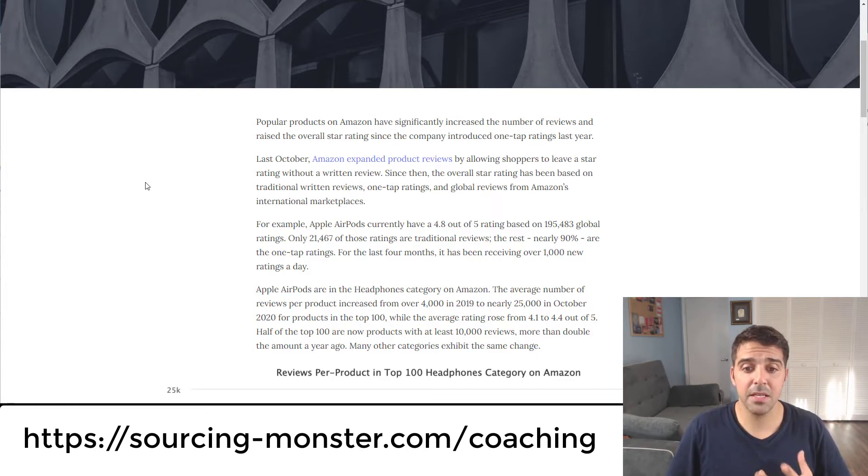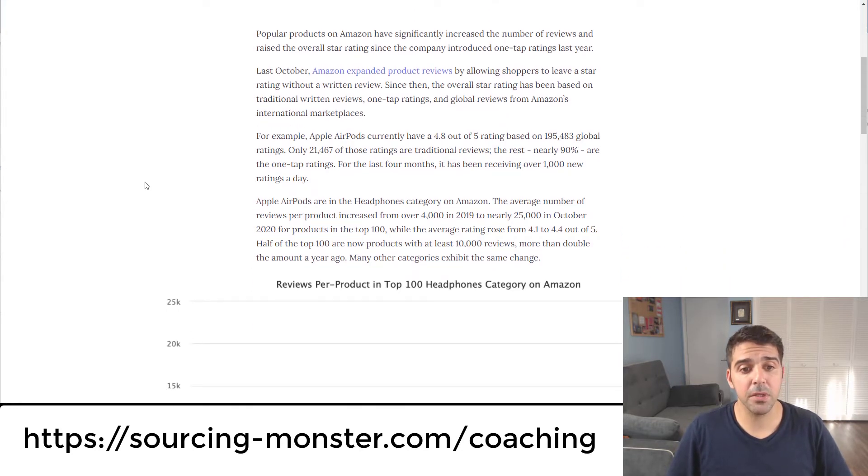For the last four months, AirPods have been receiving over 1,000 new ratings a day. The average number of reviews per product in the top 100 in the headphones category increased from over 4,000 in 2019 to nearly 25,000 in October 2020. The average rating rose from 4.1 to 4.4 out of 5, and half of the top 100 products now have at least 10,000 reviews — more than double the amount a year ago.